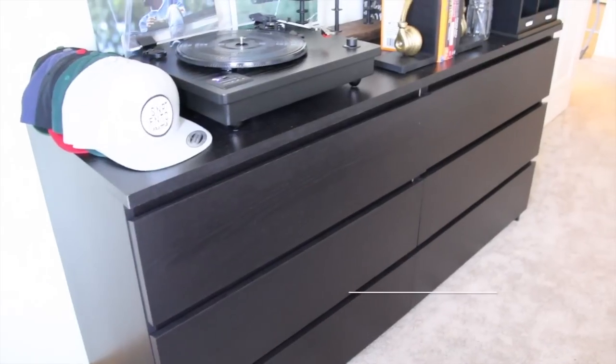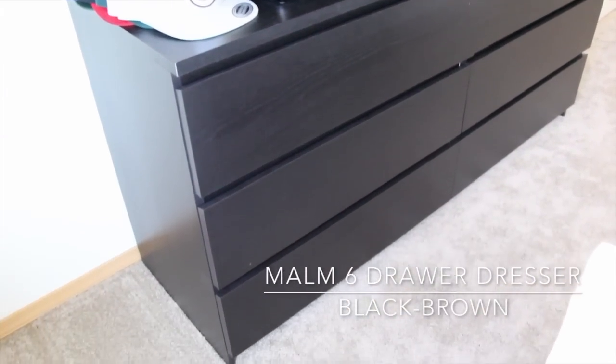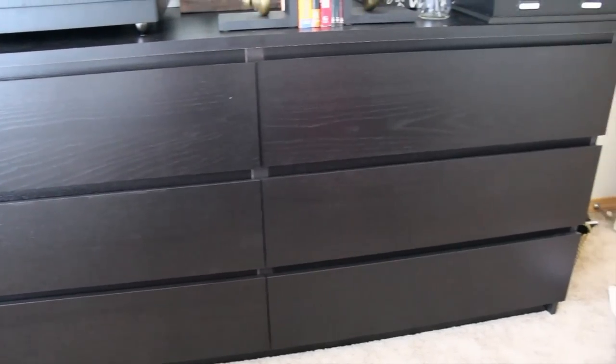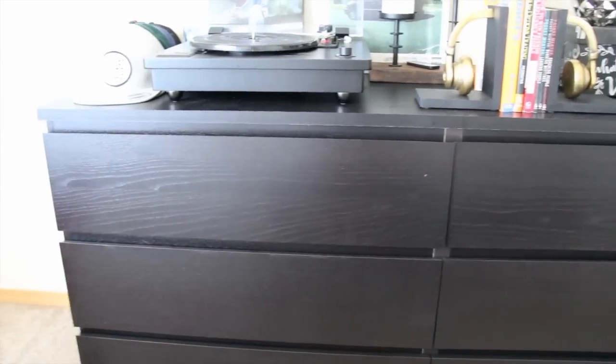It's called Malm — it's a six-drawer dresser. I like that it's dark stained wood and that it has a really clean finish. Everything I wanted is nice and clean. So for the bedroom we're going to have dark wood. We picked out the Malm six drawers and they didn't have the glass top, but we're going to go back and get the glass top for that one.